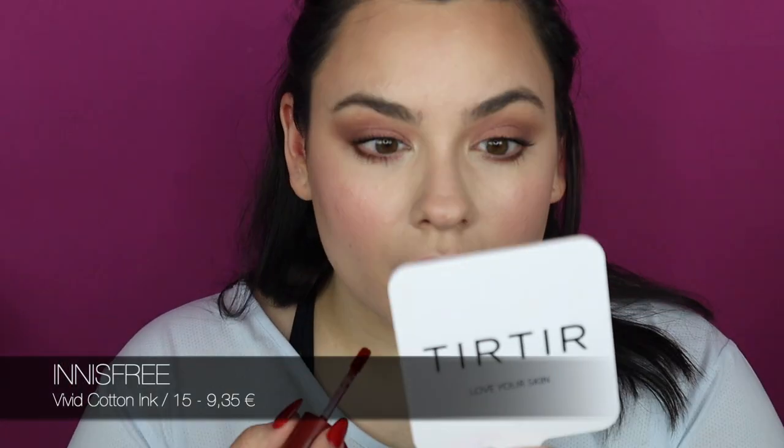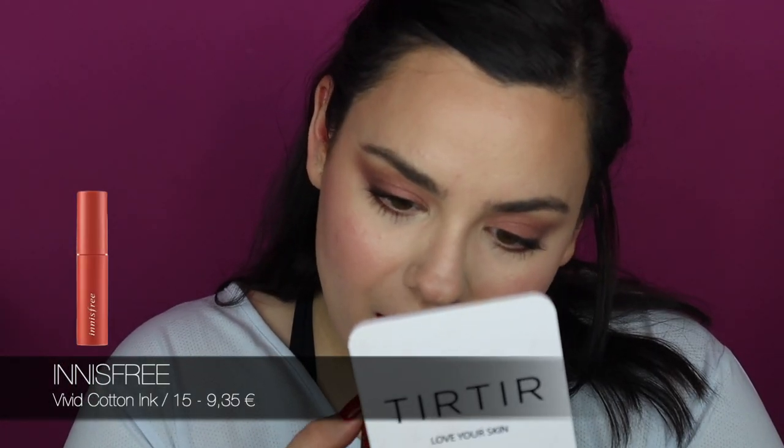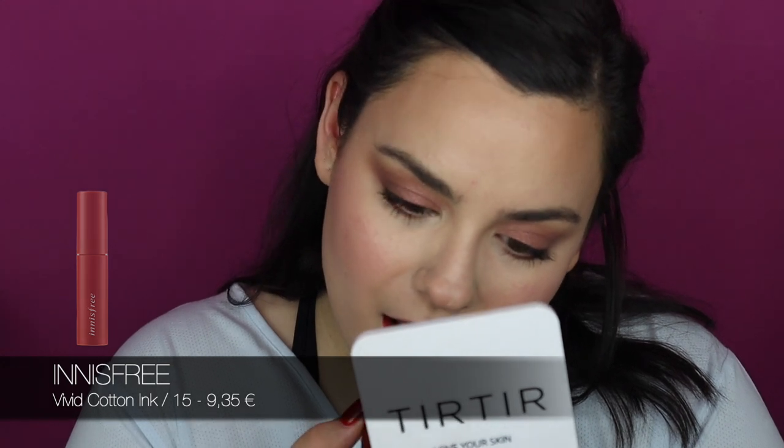For lips, what I like to do every day is a liquid lipstick — that's my thing. Today I'm using the Innisfree Vivid Cotton Ink in color 15. I always start with the bottom lip because that's where I have less work to do.